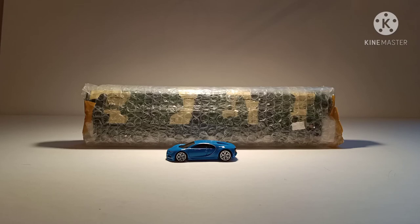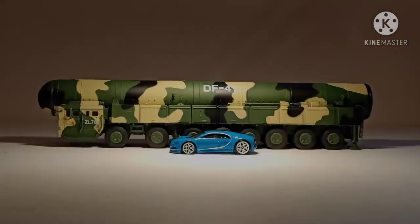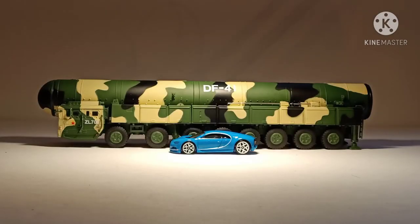And there it is out of its outer box, and in a second we'll take the bubble wrap off it. And there is this beauty — it is absolutely massive.